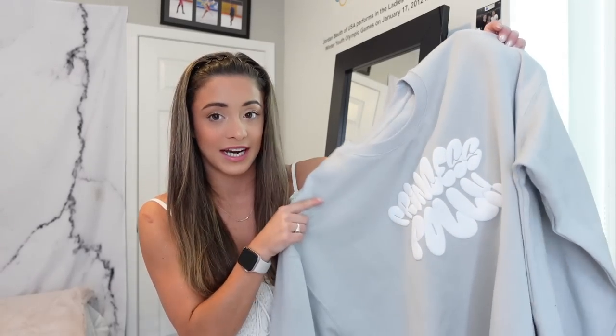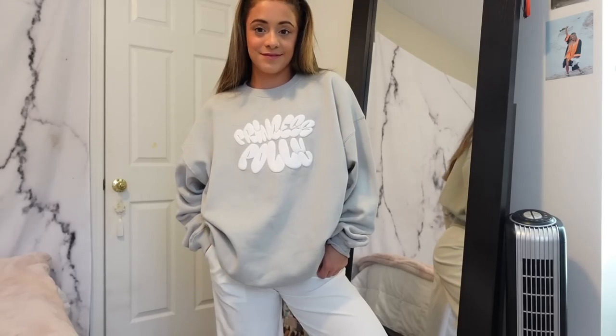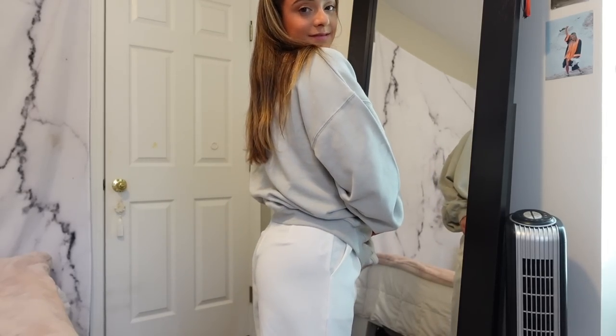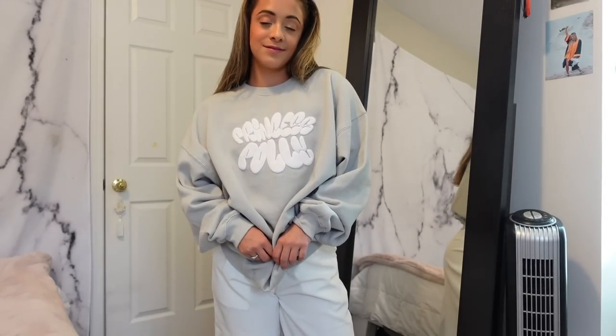No matter what time of year, I love to be cozy — especially in summer when you're in air conditioning. I picked up the oversized bubble text Princess Polly crew neck in gray. This is definitely coming with me on the contract — it's very oversized, so it'll look cute over leggings, biker shorts, really over anything. I've honestly been wanting a Princess Polly crew neck for the longest time, and I'm really happy with this one. It's going to get so much use on the ship.